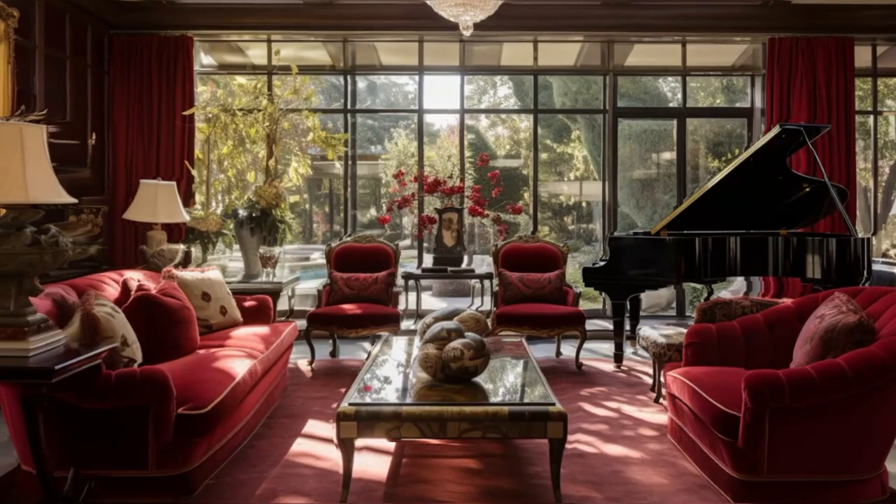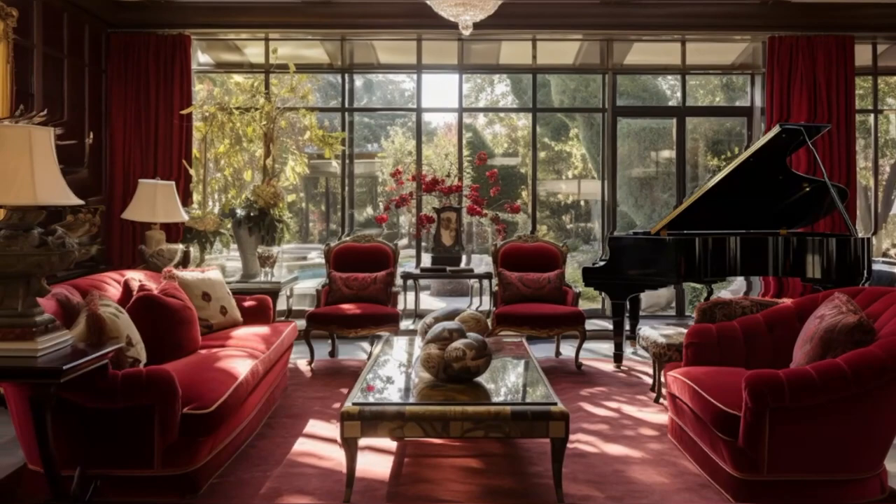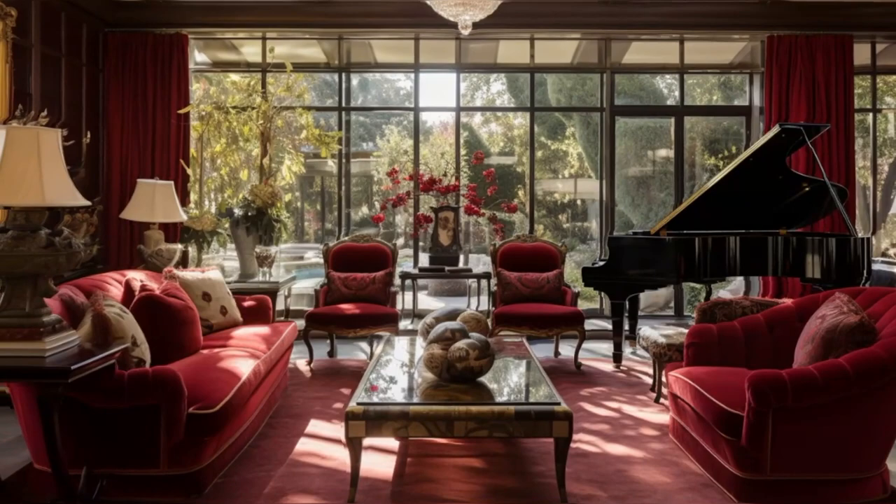The decorative elements, including personal memorabilia, add layers of depth and personality to the space. This room is a testament to Maharis' dual legacy in acting and music, blending professional achievements with personal style.